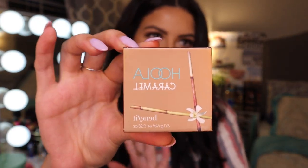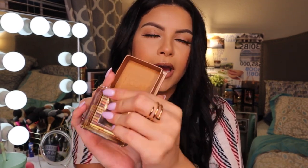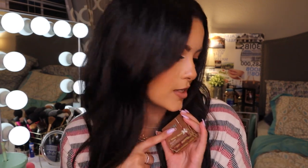Next is the NARS Hula Caramel Bronzer. I'm obsessed with the regular Hula bronzer, but this is the caramel one. I've been seeing it all over YouTube and people have been raving about it. Ever since I started getting into self-tanner I've been loving that bronzy, orangey bronzer over an ashy one — this is the perfect shade. Used it today and it gives such a beautiful sun-kissed bronzy look. Hula bronzer is the best; it blends really nicely and the color tone is beautiful especially on tan skin.